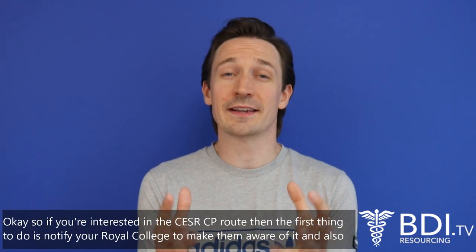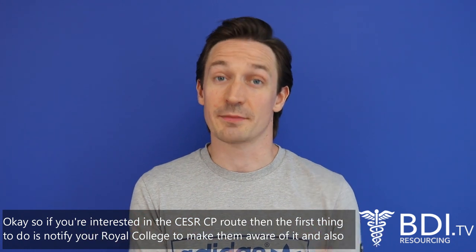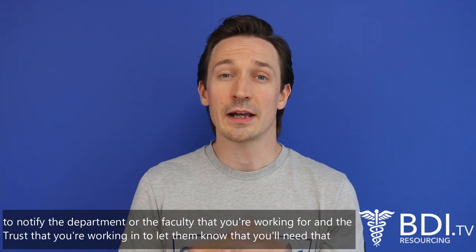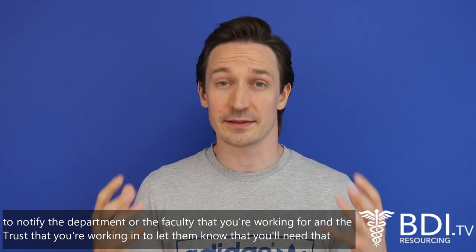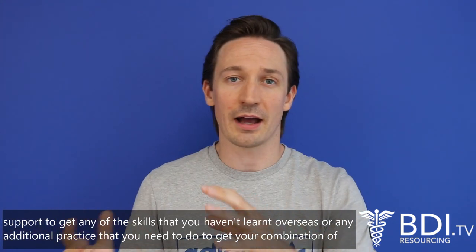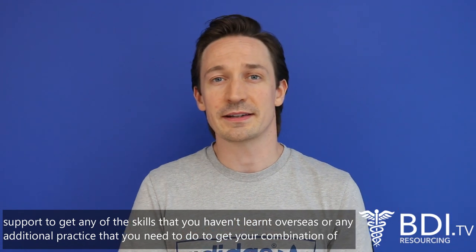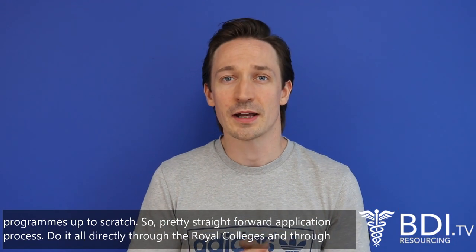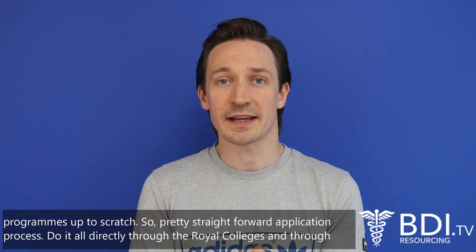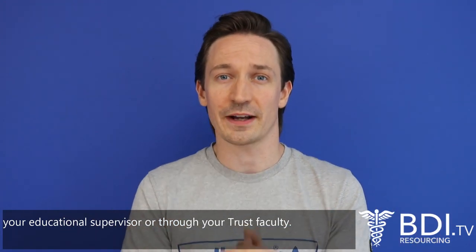If you're interested in the CESAR CP route, the first thing to do is notify your Royal College to make them aware of it, and also notify the department or faculty that you're working for in the trust, to let them know that you'll need support in bringing together any skills you have from overseas or any additional practice needed to get your combination of programs up to scratch. It's a pretty straightforward application process — done directly through the Royal Colleges and through your Educational Supervisor or Trust Faculty.